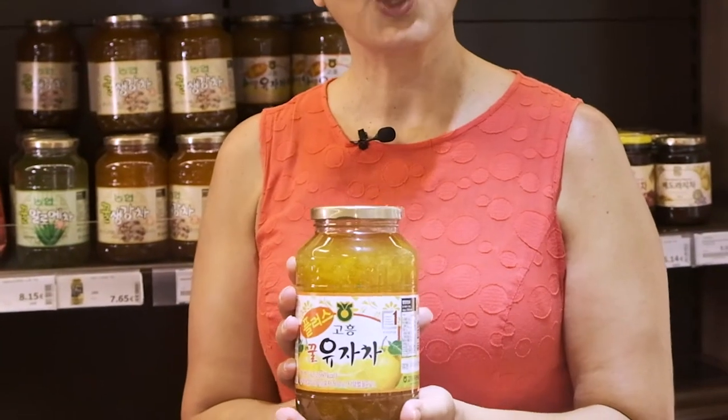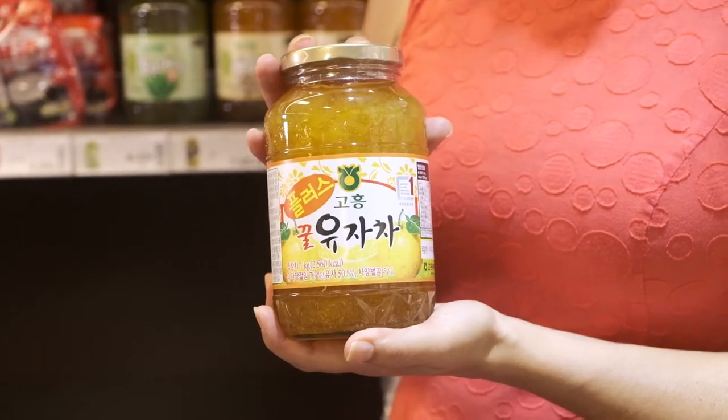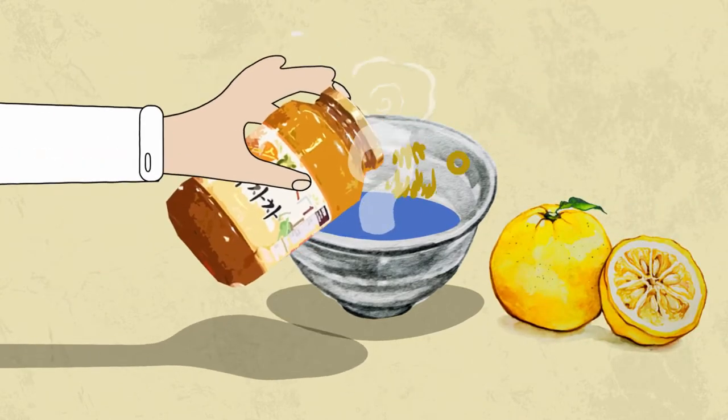I had to stop here. This thing takes me to my childhood. This is called yuja cha. You can make a lovely tea with this. This is very famous especially for its yuja — it's a kind of citrus from Jeju island — and you just put it in hot water and it becomes a delicious tea.